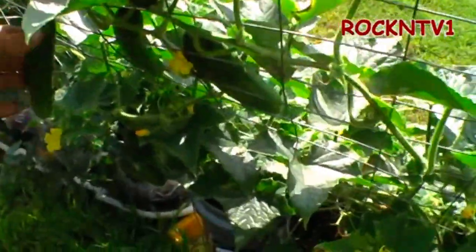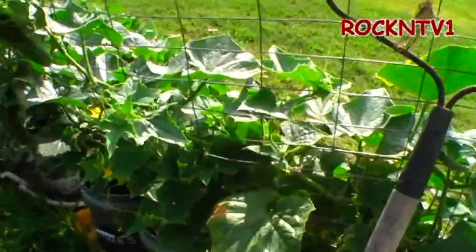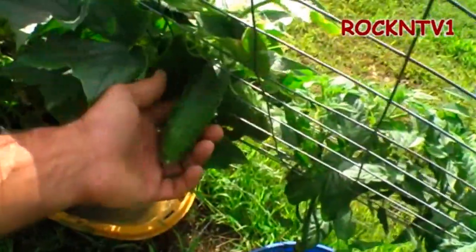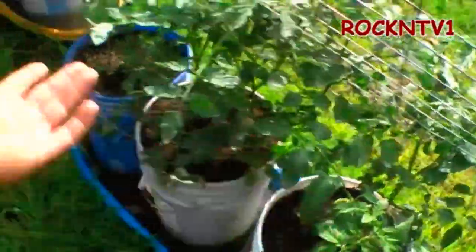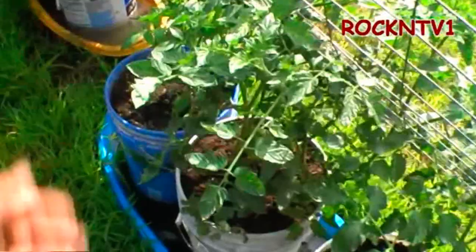We've got to pick some of these here today as soon as I get done making this video. This here is Straight Eight. These are the cuttings that we made on the tomatoes — Better Boys and Early Girls we have in there.